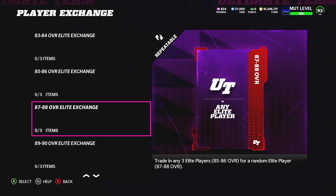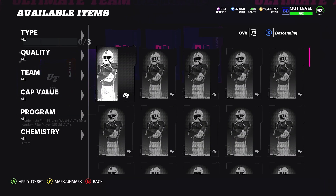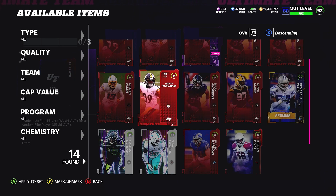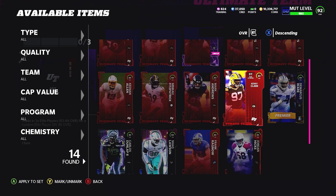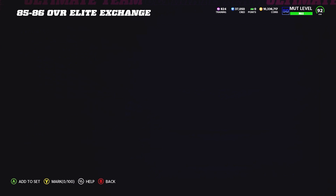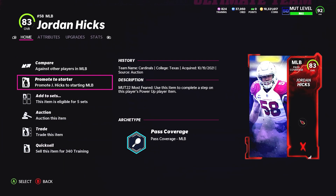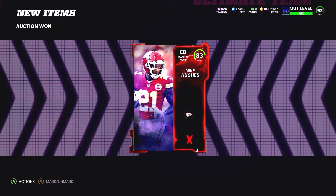Shout out to Crazy Hot Boy E — he's pretty much the master of these exchange sets. He finds the best exchange sets for re-rolls. I don't really like the 89-90s or the 86-87s because with the 89-90s it's pretty much you either lose 30k or gain 30k. I do like the 85-86 exchange set though. We're buying Most Feared cards — you can pick them up at about 7.5k right now; over the weekend they were going for about 6,000 coins.